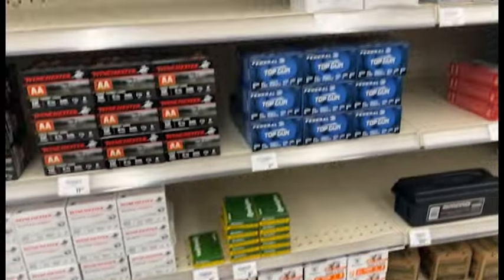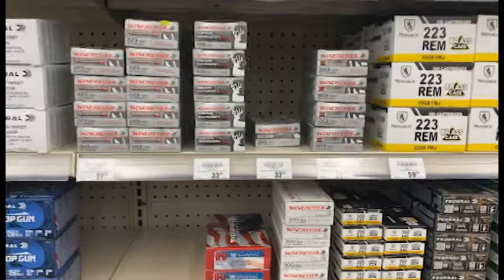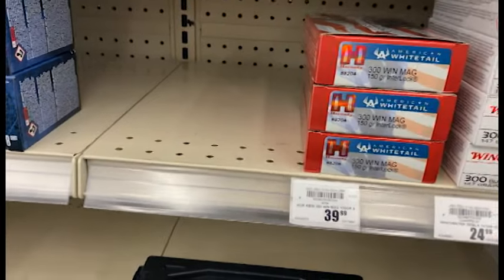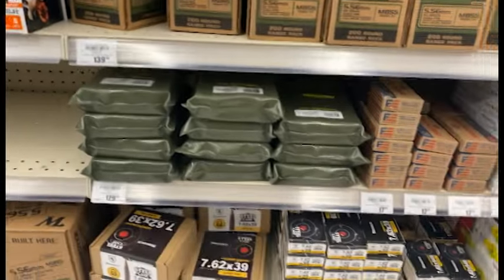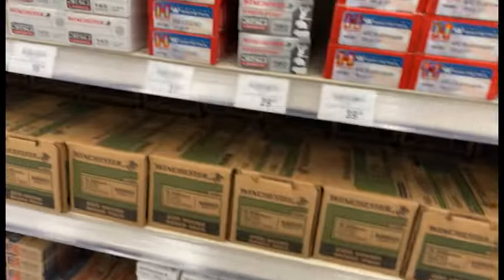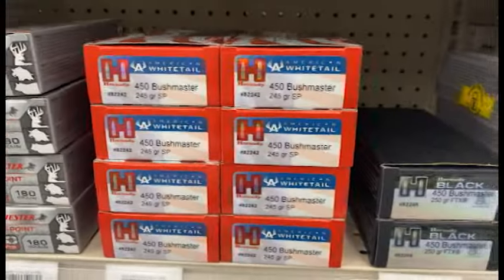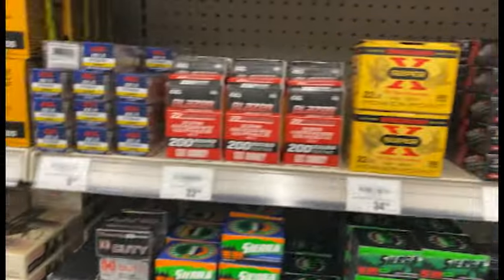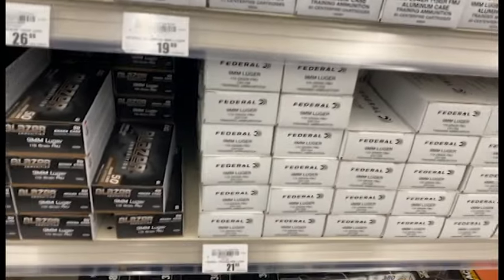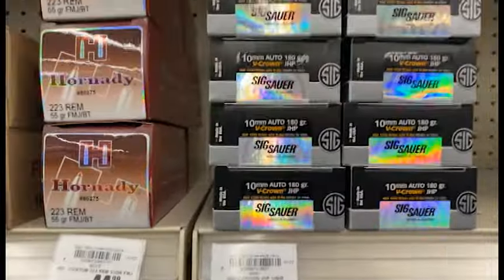It's been a while since we checked out these shelves — let's see what they've got. A bunch of .223, finally starting to see a bunch of 300 Blackout. Got some 300 Win Mag for $40, some 8mm ammo, 7.62x51, 350 Legend, 450 Bushmaster, a bunch of 9mm, and we even got some 10mm in here which we hadn't seen in months.